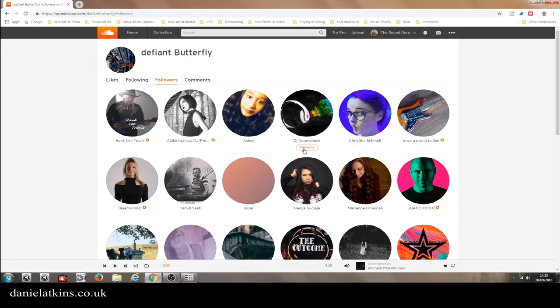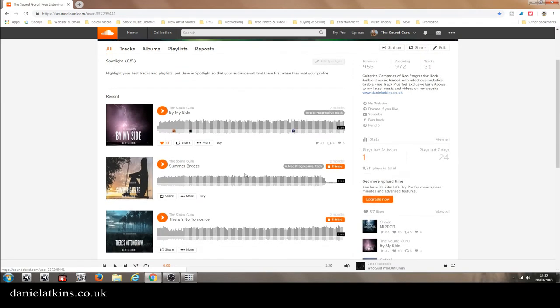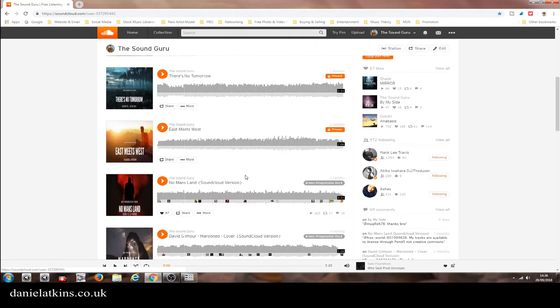We open likes, pick this one — this one's got 733 followers — and we'll follow those six: one, two, three, four, five. Now the thing you've got to be wary of is if you follow too many people, SoundCloud will block your account. This is very important: don't get carried away. I've done it many times myself. They won't actually close your account — they'll put a block on it so you won't be able to follow anybody else.